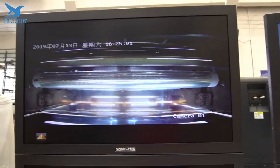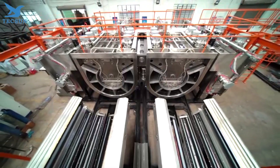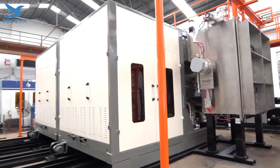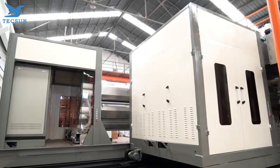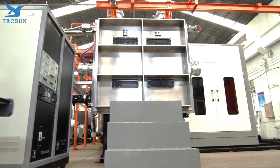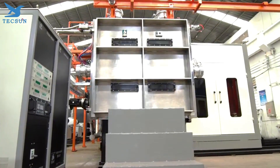This means faster production times and higher quality finishes. Investing in a cutting-edge vacuum coating machine can boost your production capabilities and set you apart from your competition. Whether you're in manufacturing, electronics, or any other industry, the right machine can make all the difference.